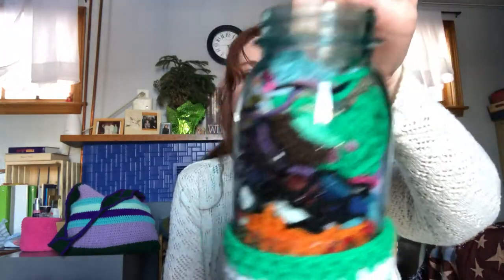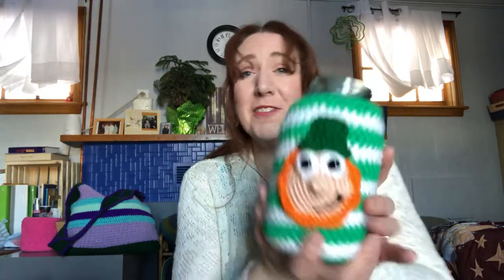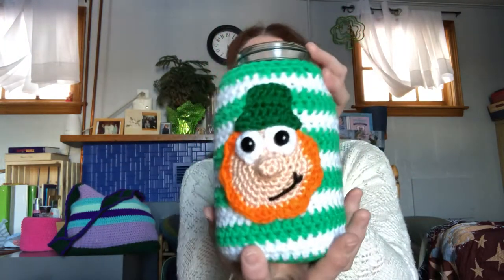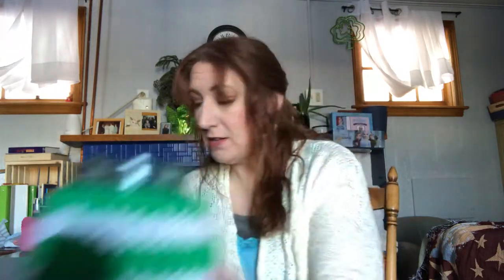Seriously, anybody want a 20 gallon fish tank? Anyway, I have finished a few things this past week and weekend and I'll just get to it. The first thing I finished was the jar cozy from Ella at No Catchy Name. I had showed you guys my progress on that last time and it's finished. I did add a couple more rows because this is a huge, huge jar. That's what I keep my yarn scraps in — I do have a huge pickle jar. It's behind me. Maybe I'll make a giant jar cozy. But isn't it cute? I did put safety eyes in the middle there. And that's what I keep my crochet hooks in also — jars.